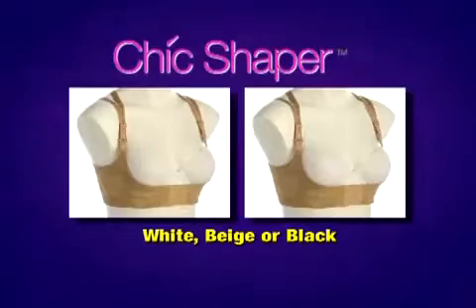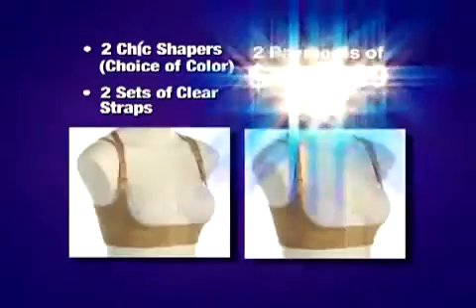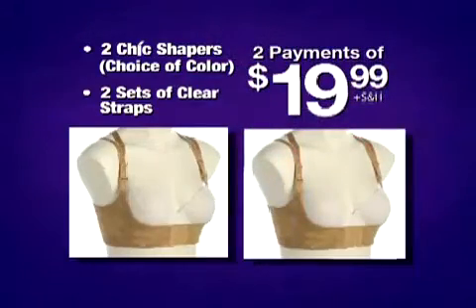You get it all: two Chic Shapers in your choice of color, two sets of clear straps, and the 60-day money-back guarantee for only two payments of $19.99. Here's how to order.